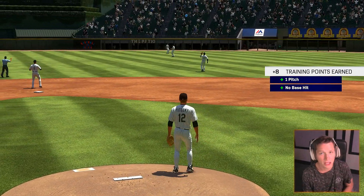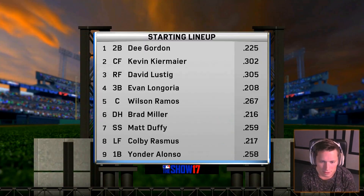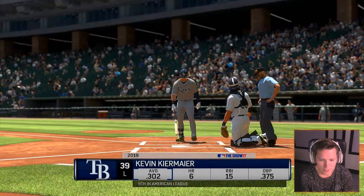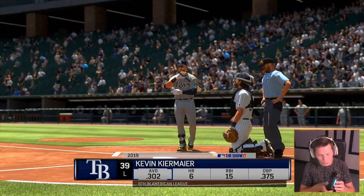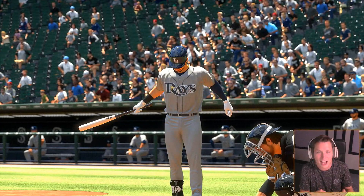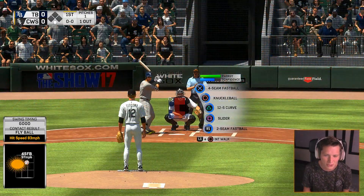We're gonna be starting off with a pretty solid hit right there, but our right fielder is gonna be able to come up with that. I'm pitching with a brand new control freak today — no plug intended — but I just realized it felt a little bit different. This is actually the official T Martin control freak. If you guys want to check it out, I'll link it down in the description.